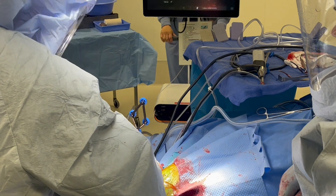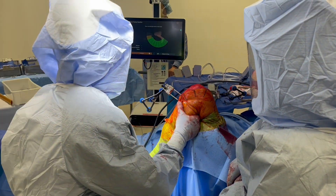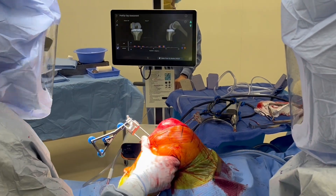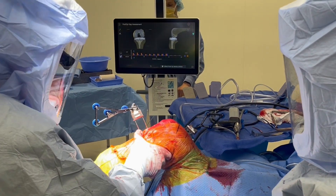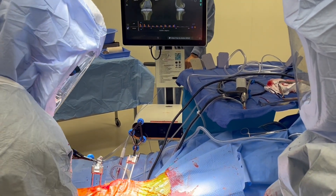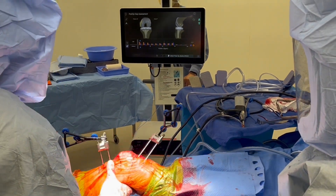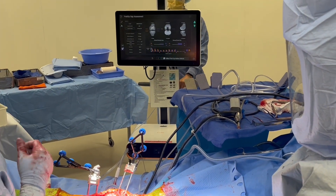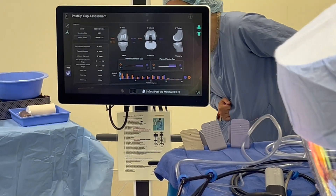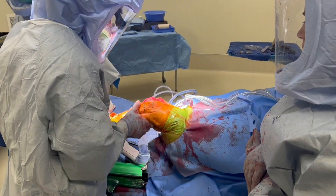Now utilizing the robotic technology, I can use real-time assessment to obtain feedback on the range of motion and overall balance of the knee. Information on range of motion, balance, and alignment of the knee is assessed to confirm we are happy with the end result of our plan.